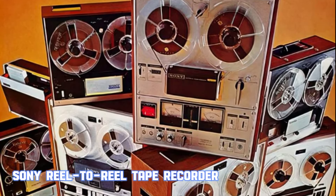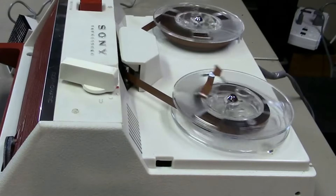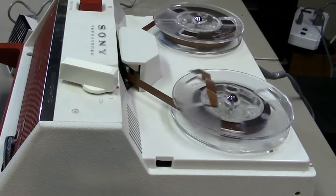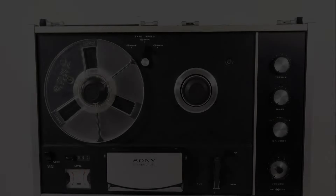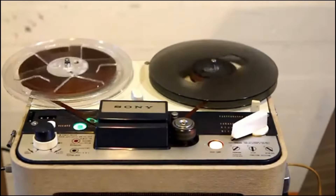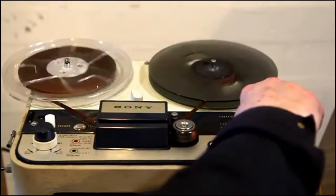In the 60s, Sony introduced the reel-to-reel tape recorder to America, revolutionizing the way people listened to and recorded audio. These machines became popular due to their high-quality sound and versatility. Brands like Sony, Akai, and Teac were at the forefront of this audio technology. Sony's TC-630 was one of the iconic models of the time. It featured robust construction, reliable performance, and user-friendly controls.